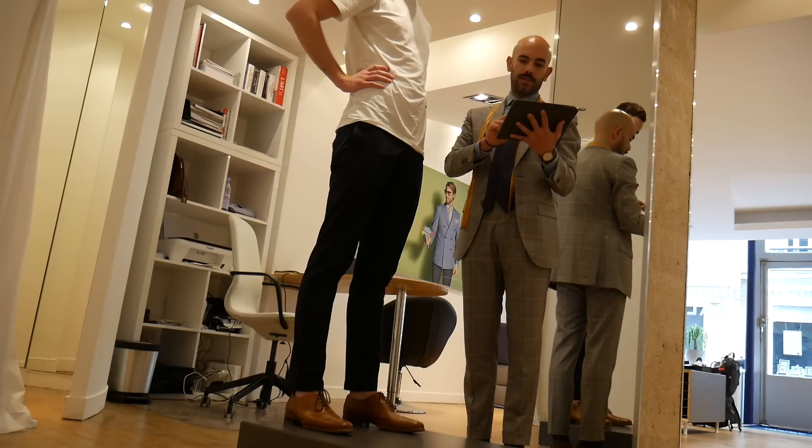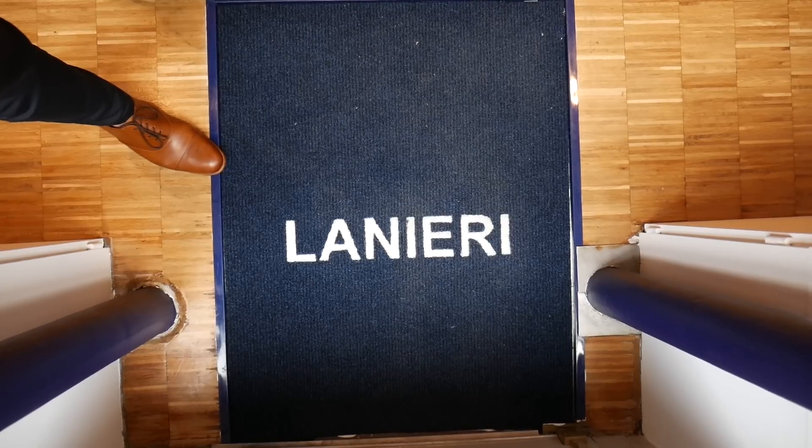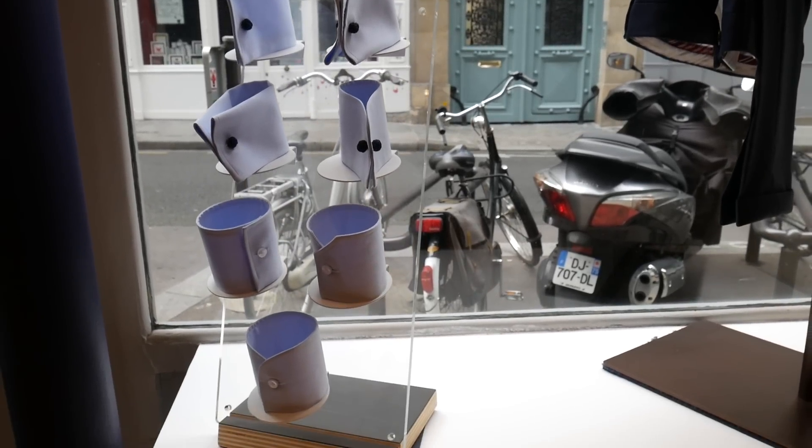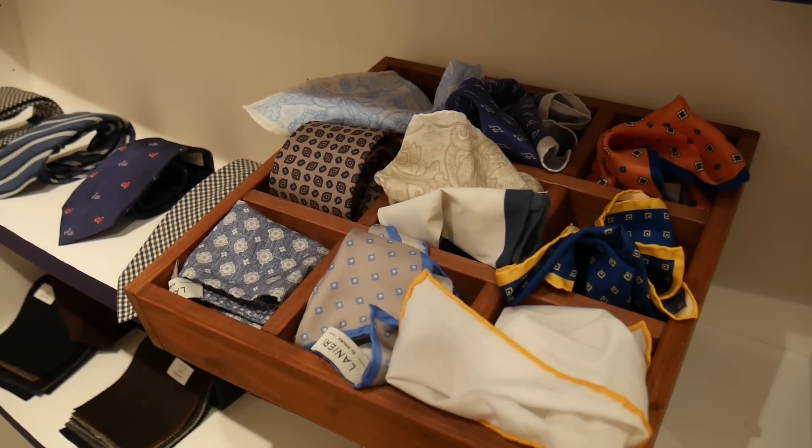The whole purchase experience is online - you can pull up a profile already created on an iPad. The approach is: we work as if you were in your own home. We're not interested in being traditional retailers because we were born online. We realized that for the product we're offering, not everybody is immediately comfortable buying online, so they need to be reassured in the first purchase process. That's why we started opening these showrooms, but our main window to customers is our website.